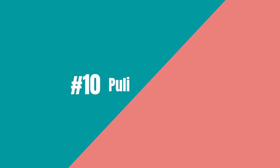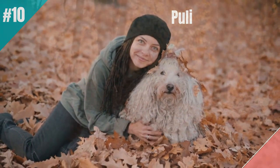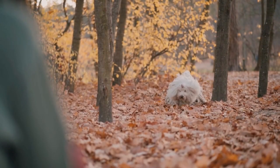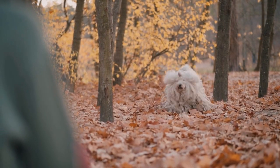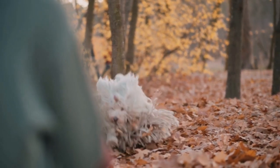In at number 10 is the Puli dog. Pulis are on the smaller size of medium, about 25 pounds, so they are small for a guard dog and are definitely not going to knock down a home invader. Their attitude, however, makes up for their size.